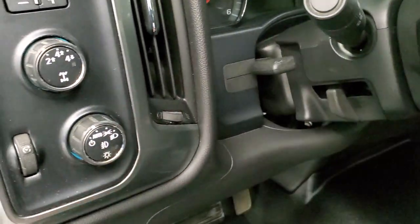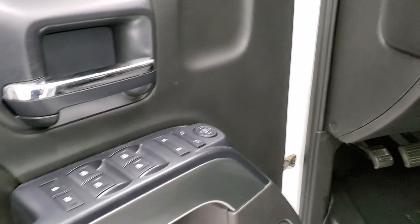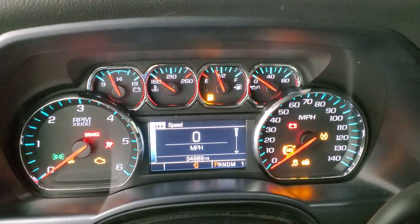It has auto headlamps, tilt and telescopic steering wheel, turn-dial four-wheel drive, factory brake controller, power windows, power locks, and power mirrors. We'll hop inside and take a look at the ignition, miles, radio, and everything that this truck has to offer.